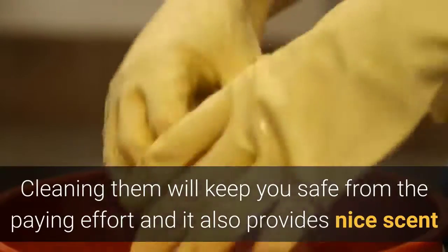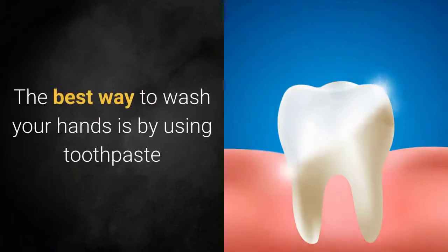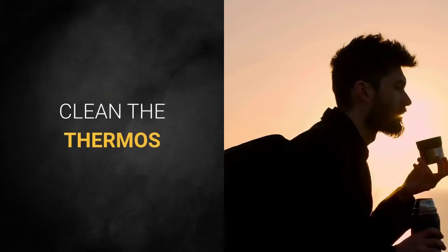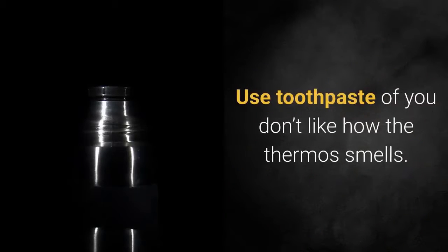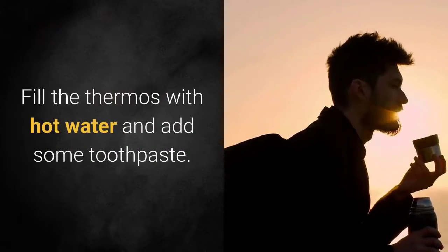Dirty hands: the best way to wash your hands is by using toothpaste. Clean the thermos: use toothpaste if you don't like how the thermos smells — fill the thermos with hot water and add some toothpaste.